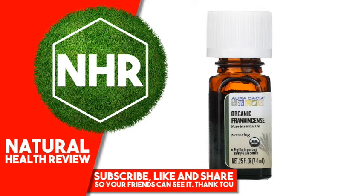Warnings. Caution: if pregnant, nursing, suffering from any medical condition, or taking medication, consult a health care practitioner before use. Dilute properly. Avoid eyes and mucous membranes. If irritation occurs, discontinue use. Not for internal use. Keep out of reach of children. Product is flammable.